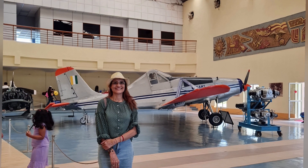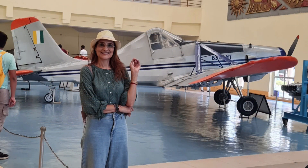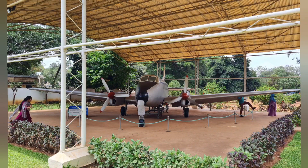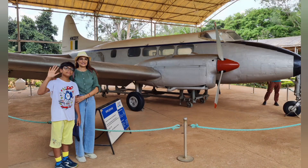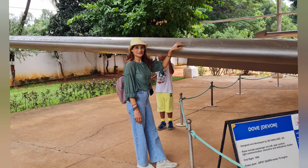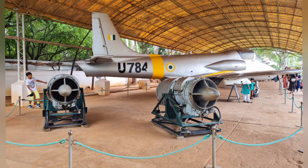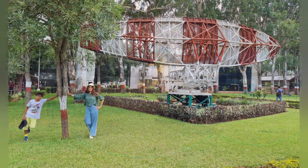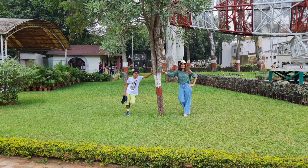Here my photograph is with Pushpak and Basanth. Now let's get to the outdoor display of aircrafts such as Marut, MiG-21, H-2, Kiran, Canberra, Ajit, Lakshya, pilotless target aircraft, and many more, which will excite aerospace lovers of all ages.